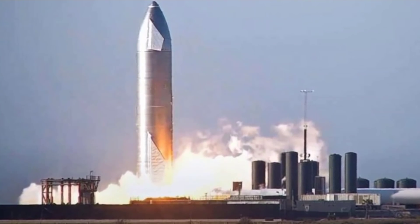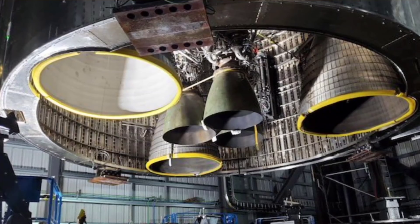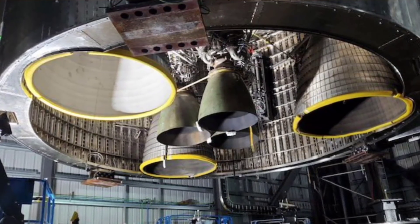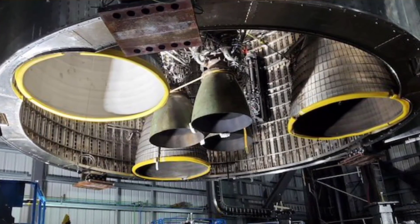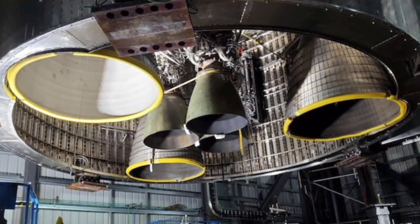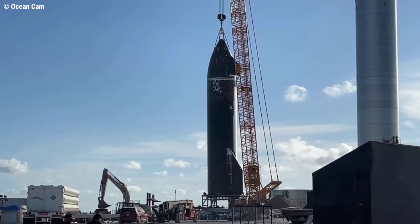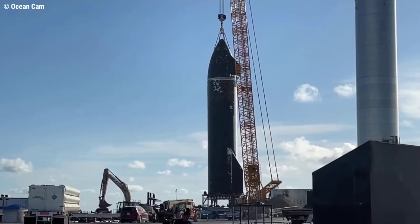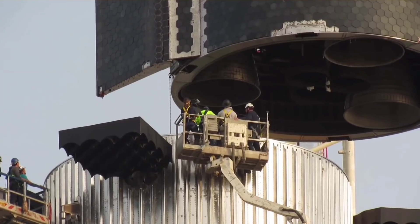Given that Ship 20 appears to be on track to be the first Starship prototype of any kind to fire more than 3 Raptors at a time, that static fire campaign will likely be somewhat cautious, possibly beginning with just 1 to 3 engines and then moving to 4, 5, or straight to 6. SpaceX could also throw caution to the wind — not implausible, as evidenced by the removal of Pad B's unused thrust rams — and attempt to fire all 6 Raptors immediately after Ship 20 completes a cryo proof.